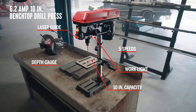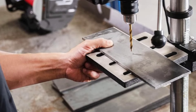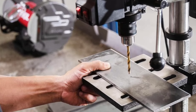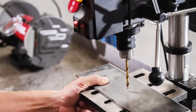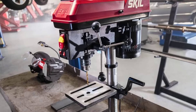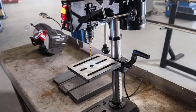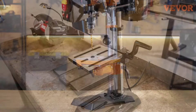For enhanced accuracy, it comes equipped with a laser alignment system that ensures every drill is accurately placed. The drill depth can be consistently controlled thanks to an adjustable depth stop. The work table adjusts in height and tilts up to 45 degrees in both directions, allowing for versatile drilling angles. An LED work light brightens the work area, and a bump-off switch quickly powers down the tool if needed.